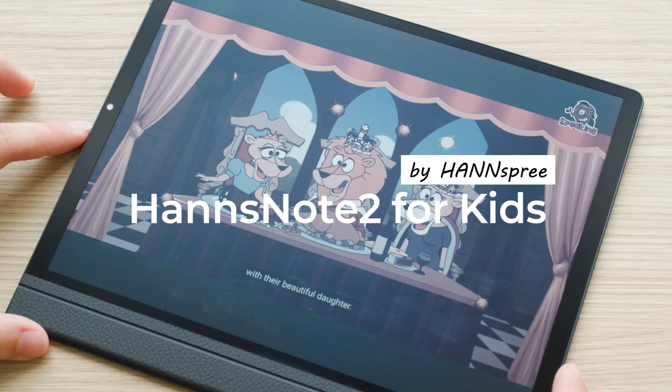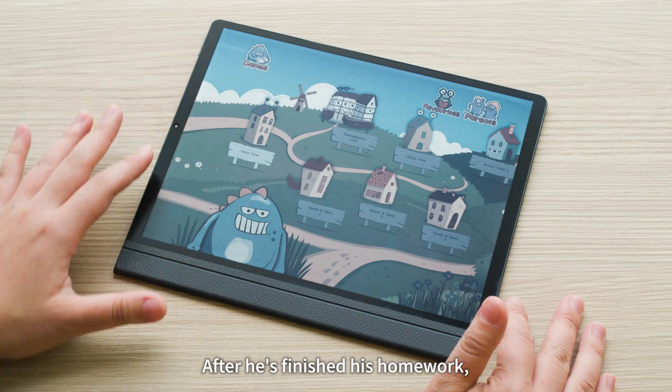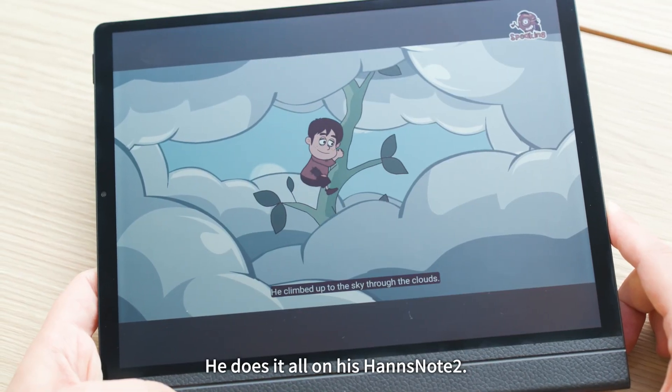Hans Note 2 for Kids by Hanspree. Meet Timmy. After he's finished his homework, he likes playing games and watching cartoons. He does it all on his Hans Note 2.